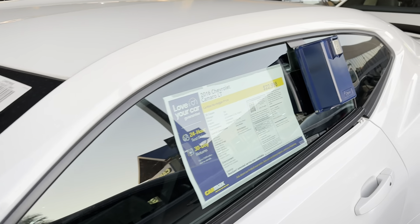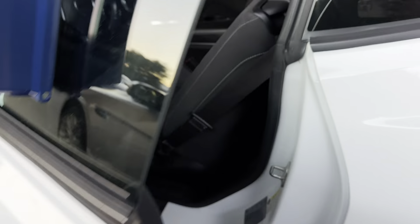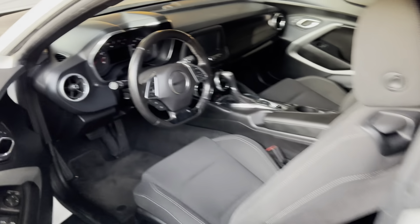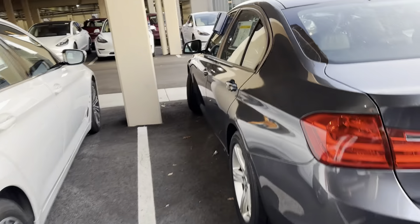2016 Camaro LT, $22,000, 76,000 miles. Is it open? It is open. I do not like these cars either because it's so tiny inside for the size. So I'm not going to sit in that one either.